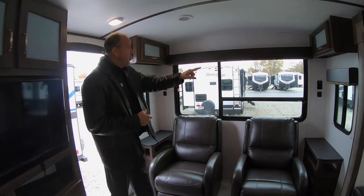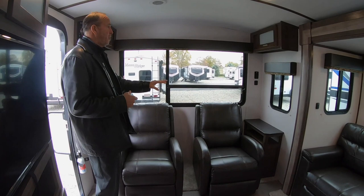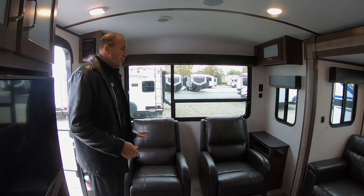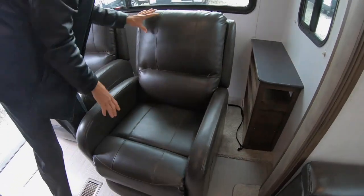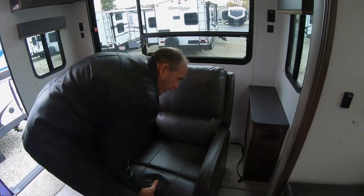Standing behind me, you'll notice the nice big large window. So if you're parked on a lake lot or somewhere with nice scenery, you're not going to miss anything. You do have two recliners — these are pushback recliners. They'll pull out, push back, and just like home, who doesn't like a recliner?